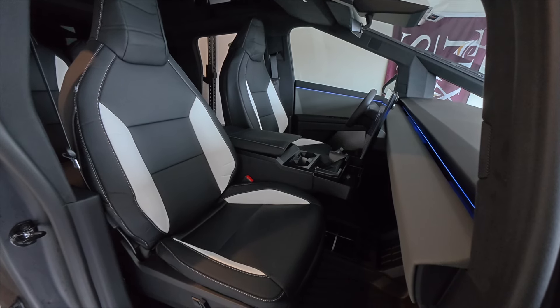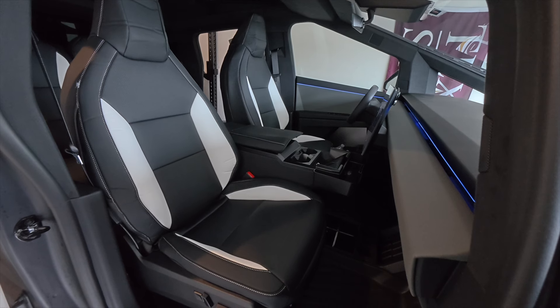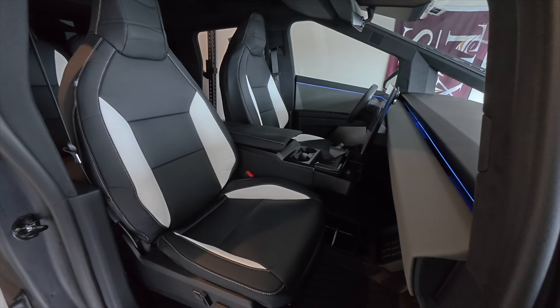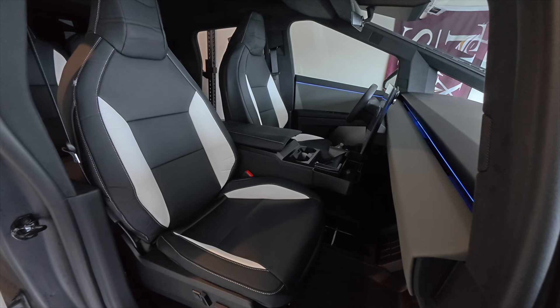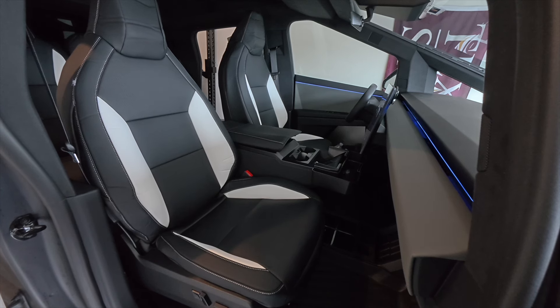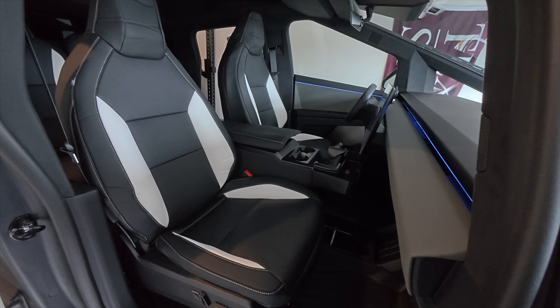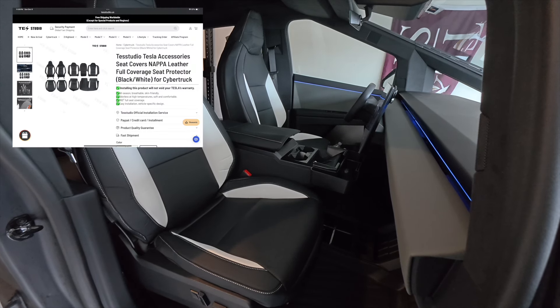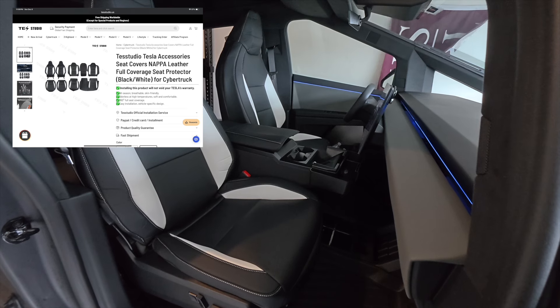These just feel so good. The leather, the quality feels really, really high quality. You can definitely see that this is a well-thought-out product. The design, the layout, the engineering of this — they did a great job and it really does show.